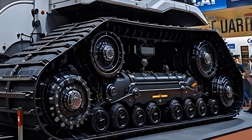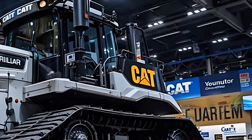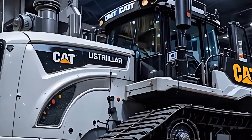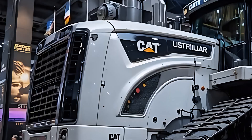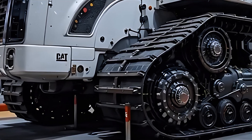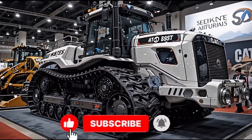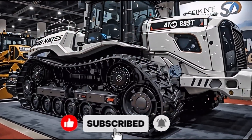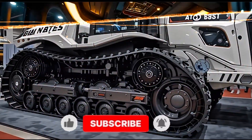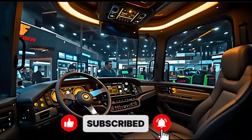So if you ever doubted that engineering could feel alive, the 2026 Caterpillar D11 Earth Titan will change your mind. It's not a concept. It's not a dream. It's real, and it's rewriting the rules of power on Earth. This is RNP Auto, where we bring the world's boldest machines straight to your screen. If power thrills you and innovation inspires you, stay tuned — because this is only the beginning.